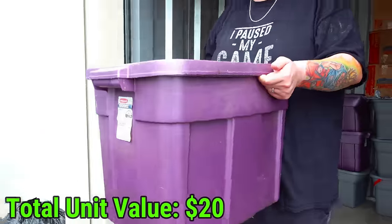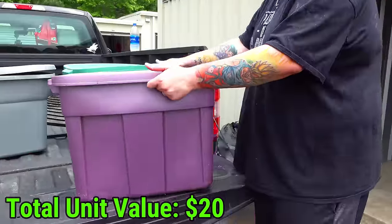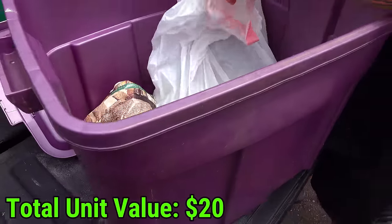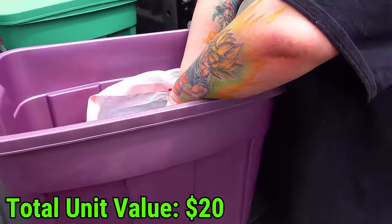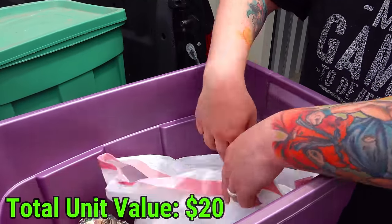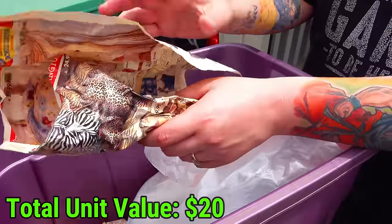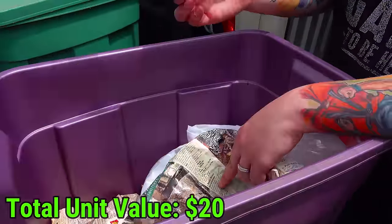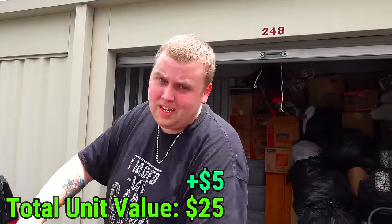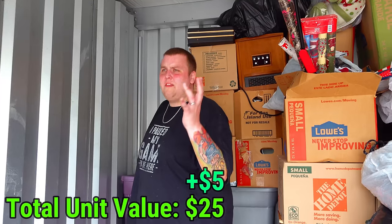That doesn't sound good - that sounds like kitchen. Let's see if my guess is right. It's definitely very empty compared to the others. This is full of glasses like that. And what do we have wrapped up on the side - is it part of the set? It is, so it's just more glass. I don't know why they used this tote, but it's really only about 30 percent full.